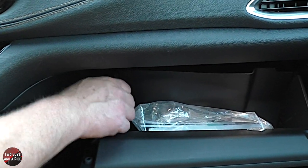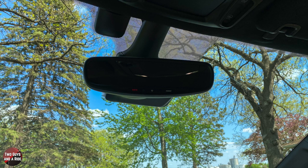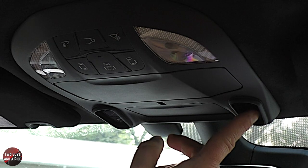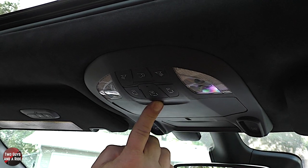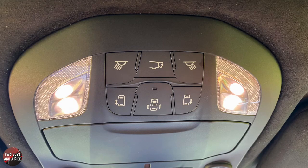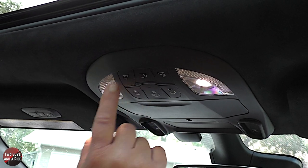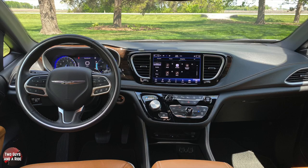The glove compartment is lockable and a decent size with a plastic interior. The rearview mirror is auto-dimming. Up in the ceiling are the sunroof controls to open, tilt, slide, and control the shade, plus a conversation mirror, sunglass storage, and overhead buttons to control the left and right sliding doors, open both simultaneously, dome lights, and the power liftgate.